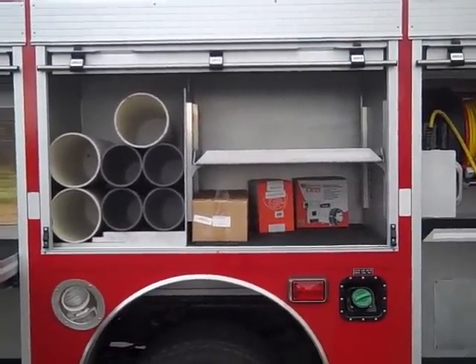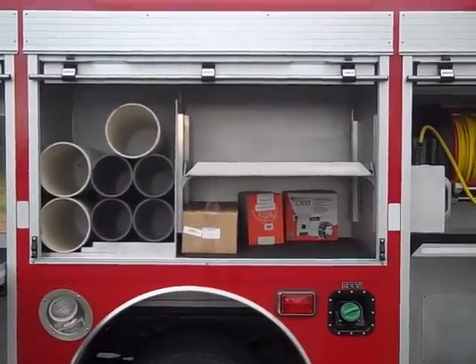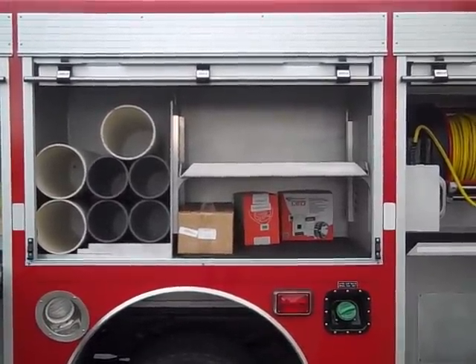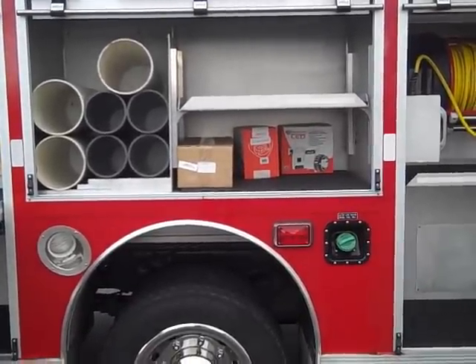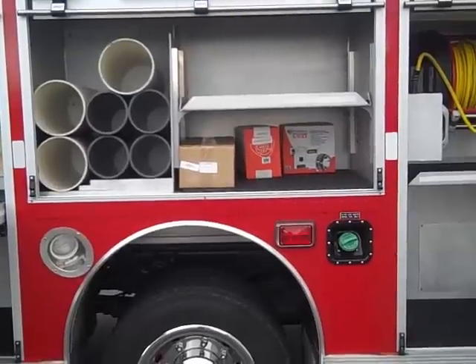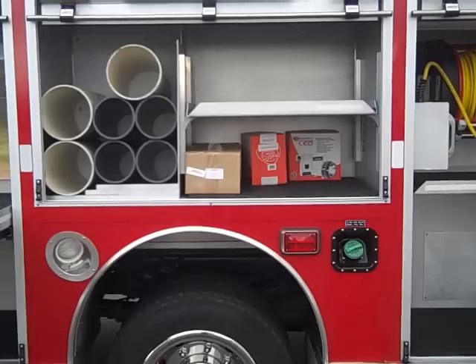Over the rear wheels, there are three SCBA bottle holders and four oxygen bottle holders with an adjustable shelf. In the rear wheel well, there are ditch lights that are tied to the reverse of the transmission and manually through a switch inside the cab.